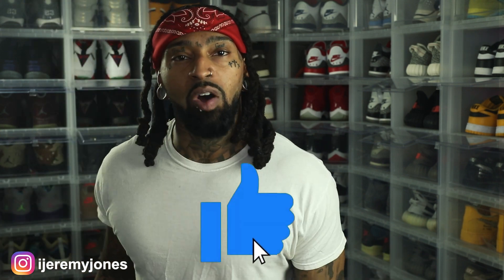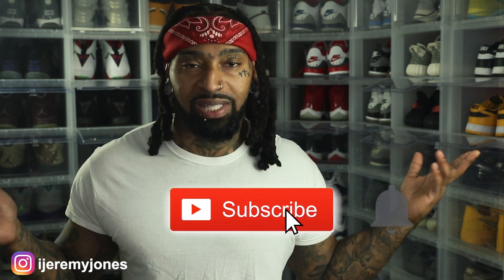All right, man, I'm gonna go ahead and wrap this up. Y'all be sure to hit that like button, it really helps the channel out. If you haven't already, consider subscribing — I make content about sneakers. Again, my name is Jeremy Jones, thank you for watching, and I'm out.